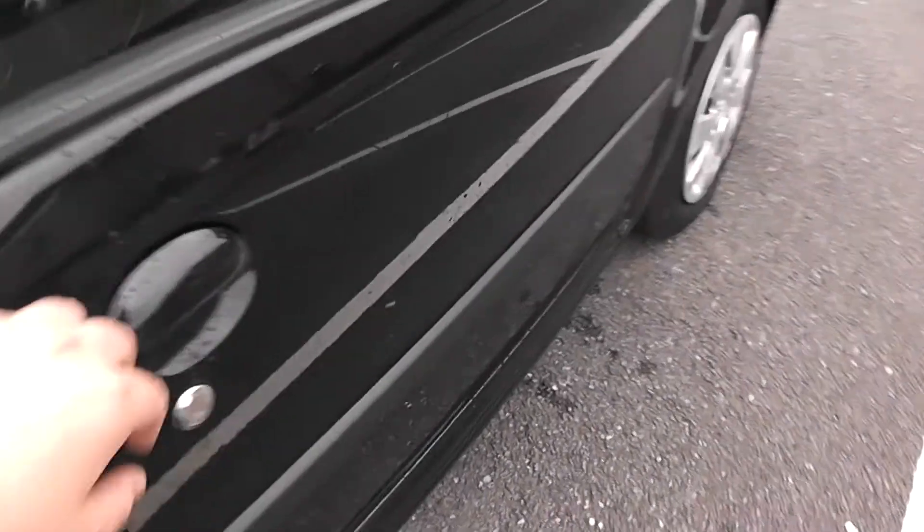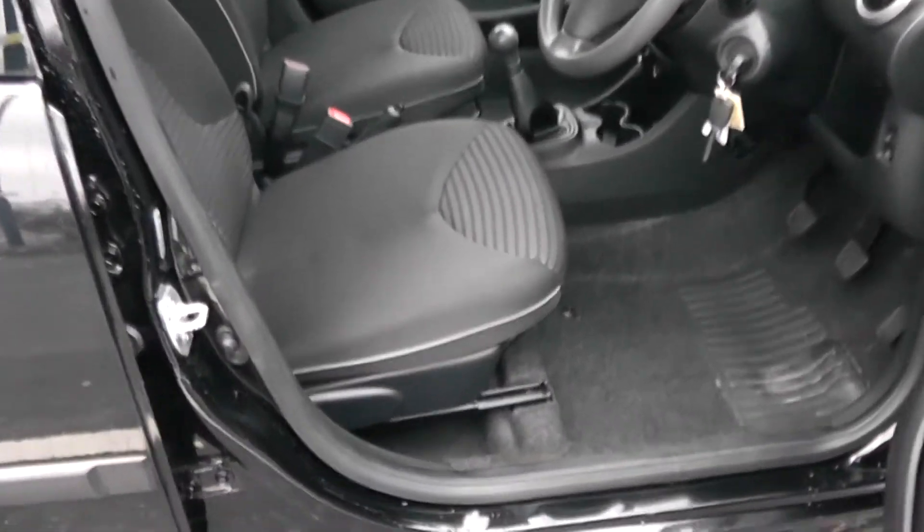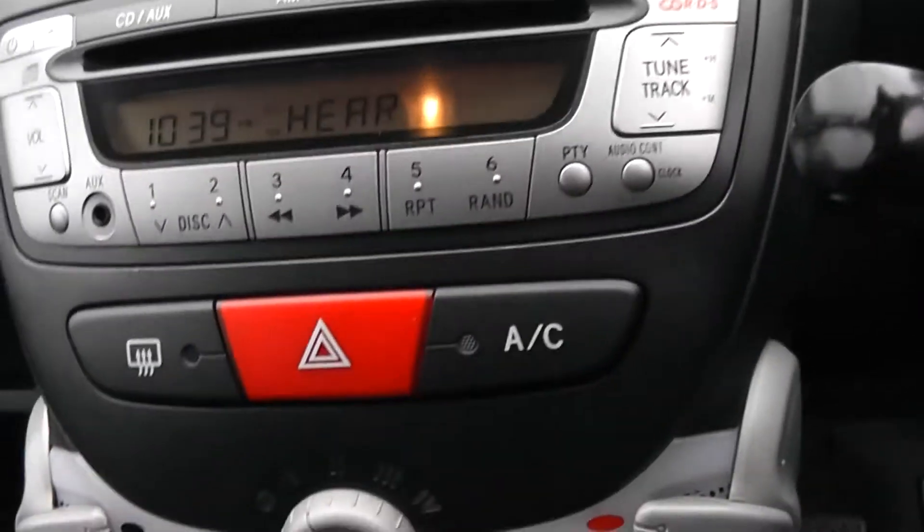Moving into the front of the vehicle, you have manual mirror adjustments up at the top with electric windows for the front of the vehicle. Speakers and storage down below. Same interior running right the way through into the front of the vehicle with a height adjustable driver seat. Moving to the right hand side of the steering wheel, you have all your various lighting controls. Moving on to the centre console, you have your CD and radio display.